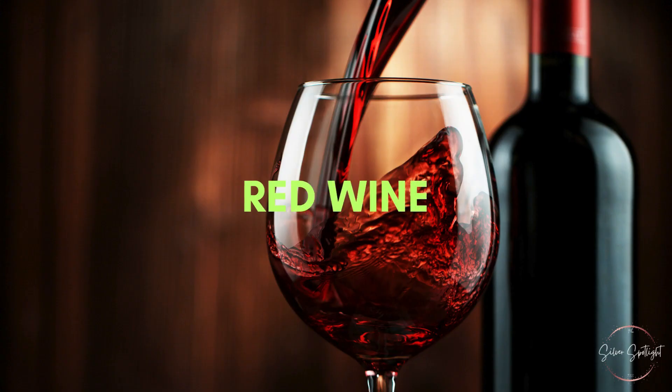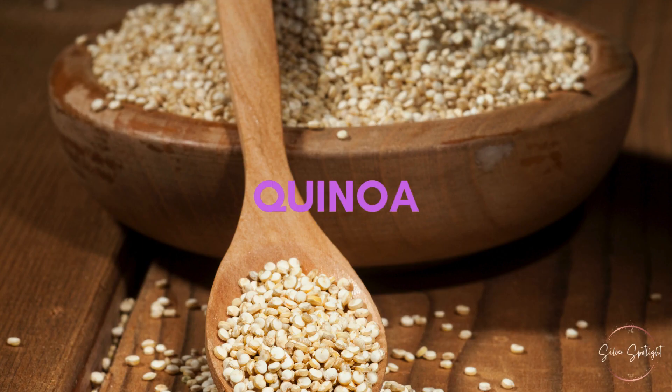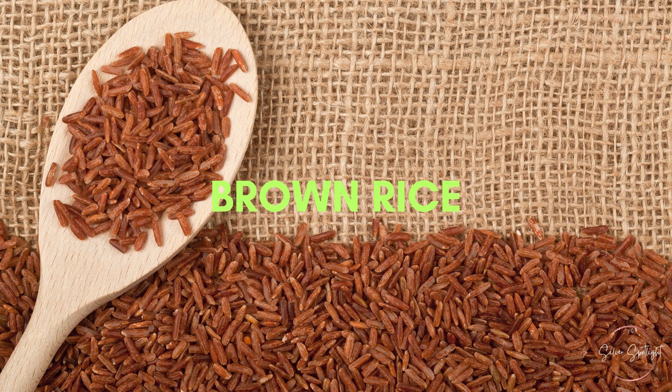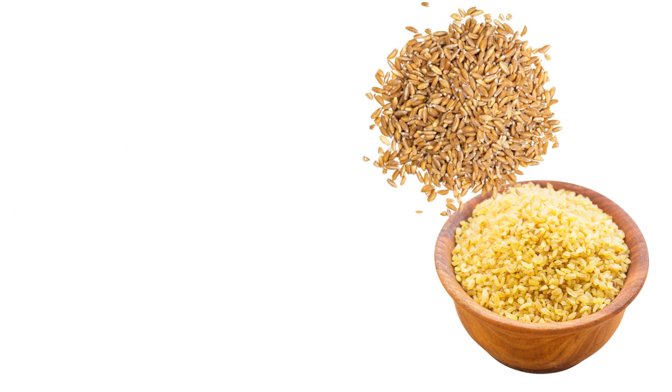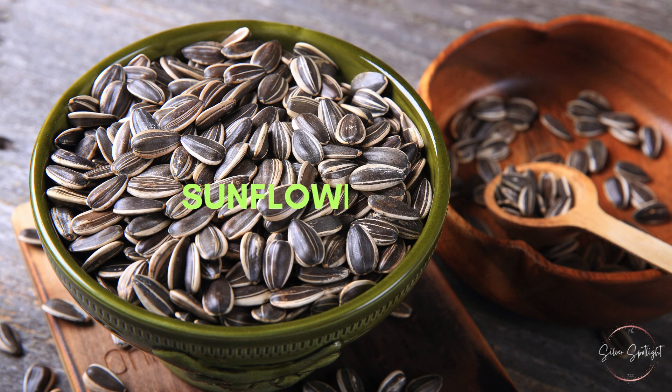26. Red wine. In moderation, red wine may support heart health due to its antioxidants. 27. Quinoa. Quinoa is a protein-rich grain that contains heart-healthy nutrients. 28. Brown rice. Brown rice is a whole grain that can help manage cholesterol levels. 29. Whole grains. Whole grains like whole wheat, farro, and bulgur are high in fiber and beneficial for the heart. 30. Sunflower seeds. Sunflower seeds are a good source of healthy fats and fiber.